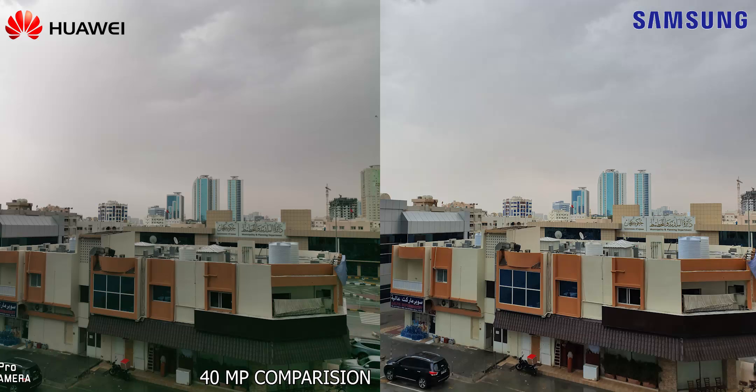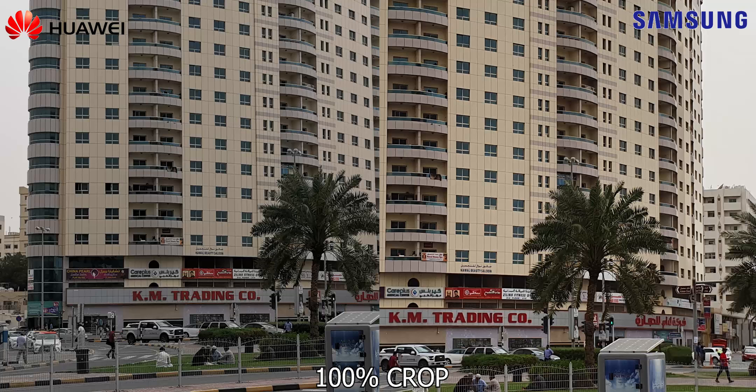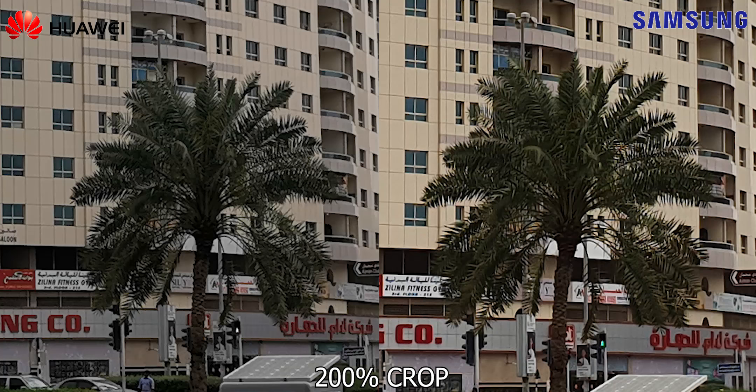Sometimes we end up getting shots like this. So I switch to the 10 megapixel mode, which is the default, and even here Huawei has the tendency to stray to the warmer side more often, but the colors are closer to natural and detail levels are comparable. In this image, a 100% crop just doesn't help set these two cameras apart. At 200%, the S10 Plus crawls ahead in terms of detail.